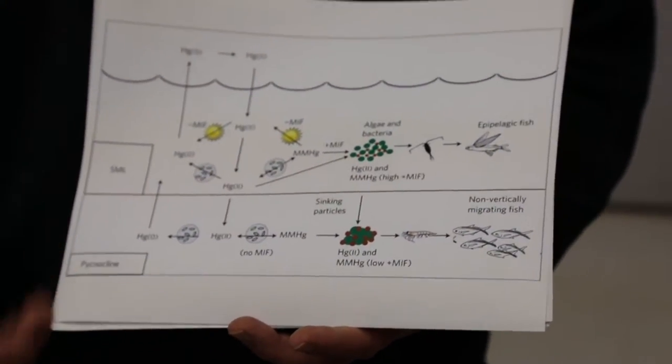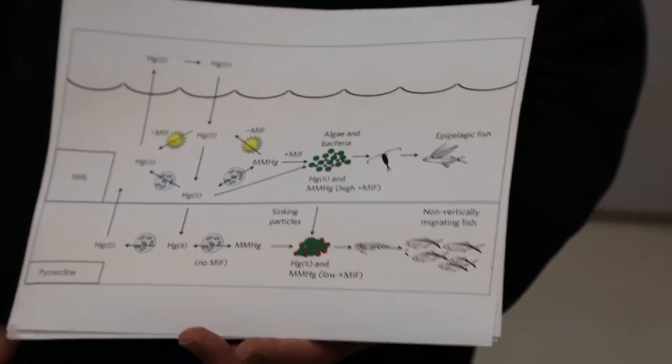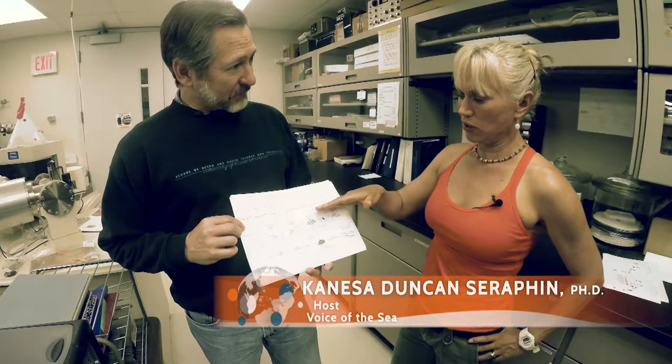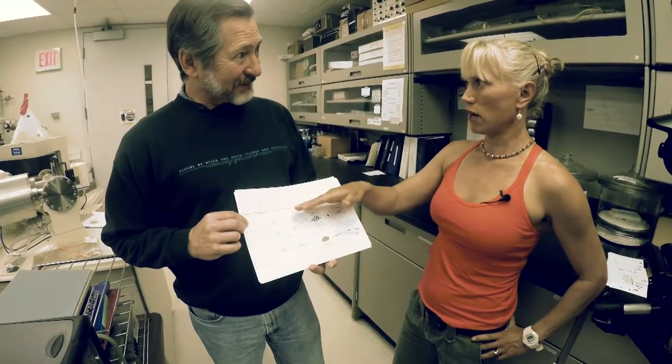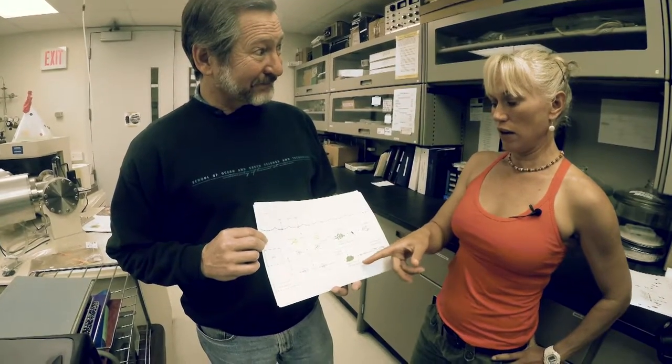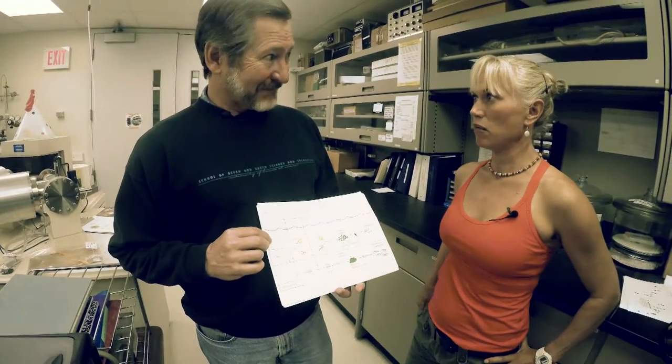This maybe has some implications as we fish out the upper layers of our ocean waters. We're now starting to find in restaurants and commercially available more of these deep water species that are in this organic mercury chain at depth.